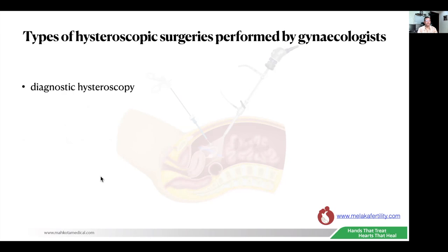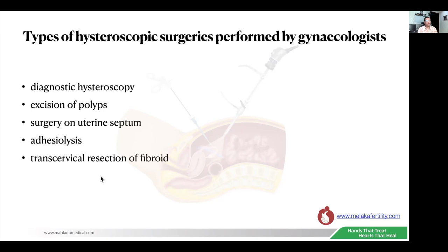For hysteroscopic surgery, we can perform hysteroscopy for diagnostic purposes — to look at the cavity, check for adhesions, or small polyps. We can remove polyps, cut septums and correct the uterine cavity. We can do adhesiolysis and also transcervical resection of fibroids, a popular surgery for patients with submucous fibroids.